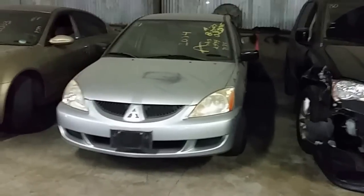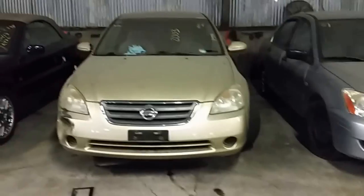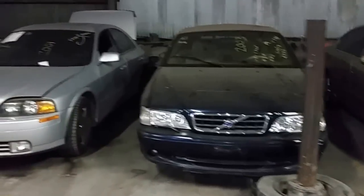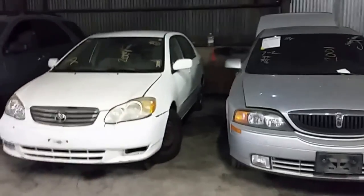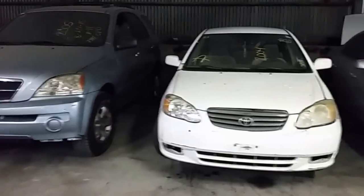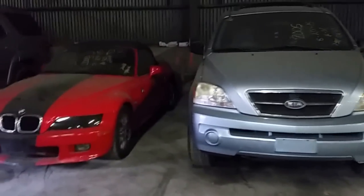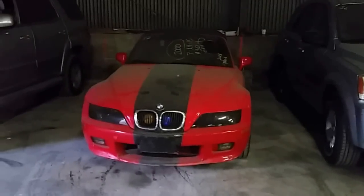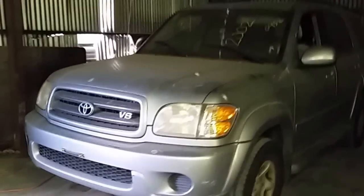Number 81, 2004 Mitsubishi Lancer. Number 82, 2003 Nissan Altima. Number 83, 2003 Volvo C70. Number 84, Lincoln 2001 LS. Number 85, 2004 Toyota Corolla. Number 86, 2005 Kia Sorento. Number 87, 2000 BMW Z3 Convertible. And number 88 is a 2002 Toyota Sequoia 4x4 sport utility vehicle — don't get many of these.